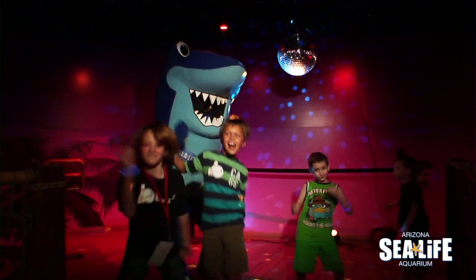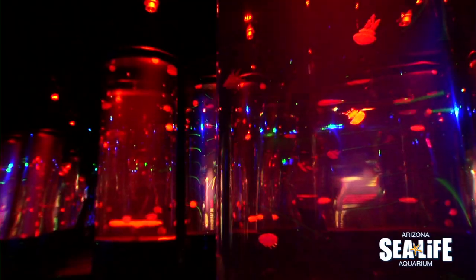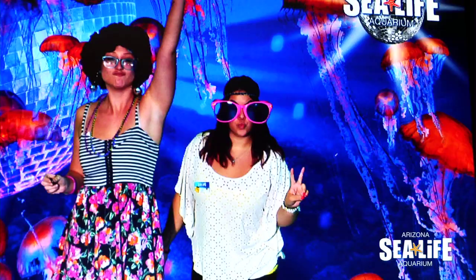For the grand opening of Jellyfish Discovery, we had a VIP jellyfish disco event just to celebrate the really bright colors of the Jellyfish Discovery exhibit. It was a really fun experience for all ages.